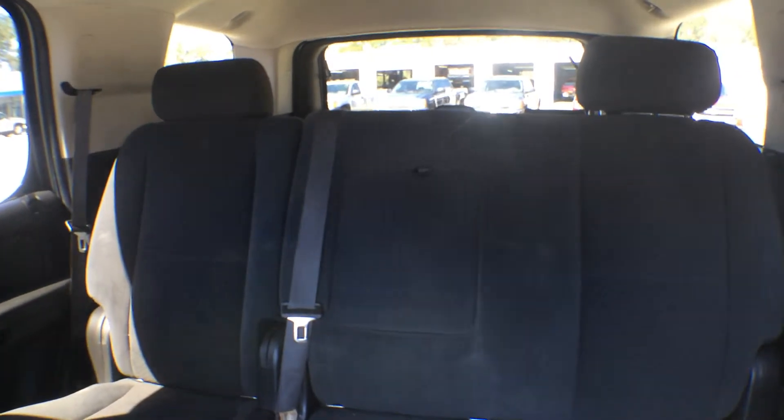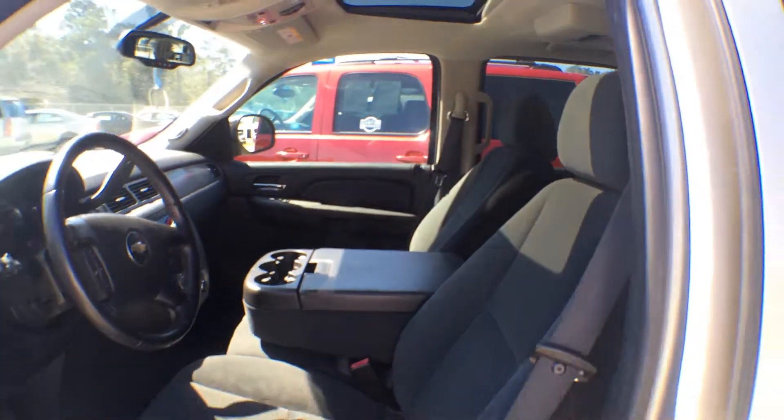Auxiliary port, sunroof, big old bench seat in the back. You're going to be able to fit about seven people into this Tahoe.